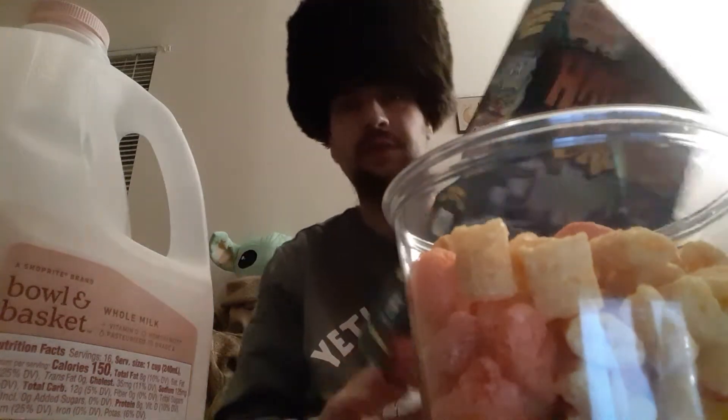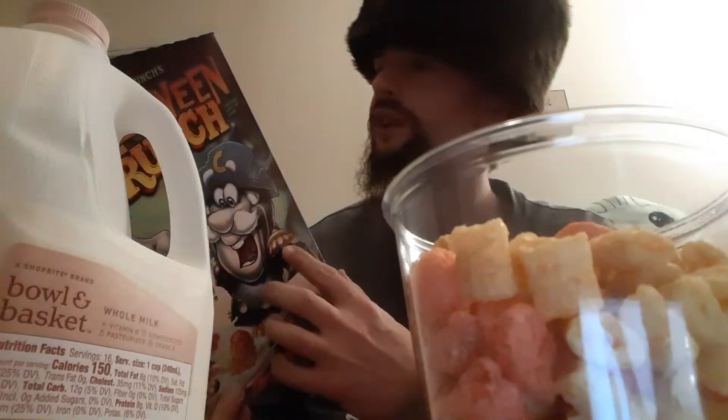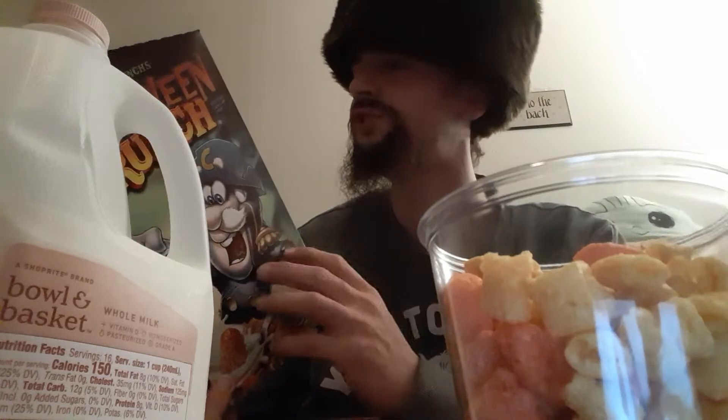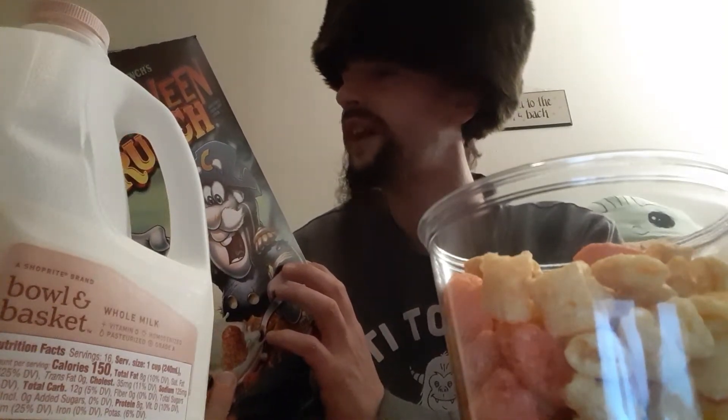They recommend Oops! All Berries and Peanut Butter Crunch. Here's something I didn't do — serving size: one cup. I feel like that's roughly one cup. Calories: cereal alone, 106. We're going to have some milk with it though, so 210 calories with milk.